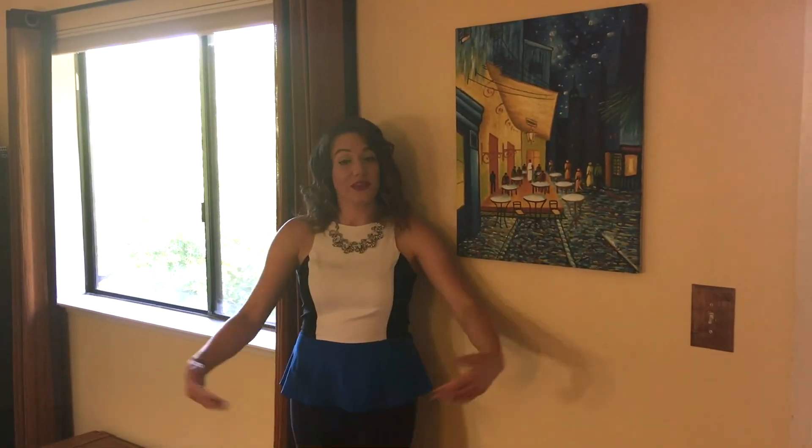So that is your tour of 1175 Ridgemont Place in Concord. See you next time!